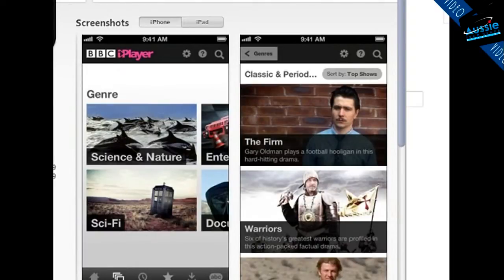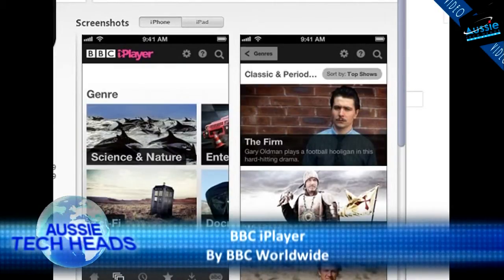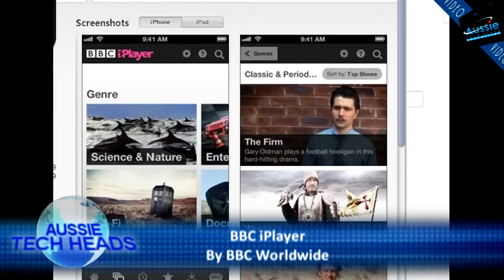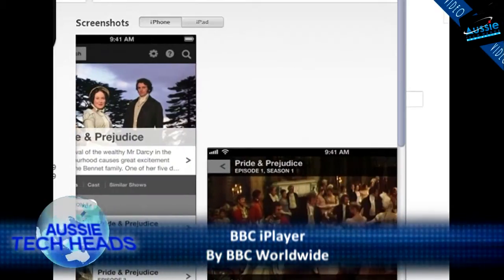$90, I think it was, for a 12-month subscription, or $10 a month — something like that anyway. It looks like $9.49 a month, or $89.99 for a year. So I had a bit of a look through the catalogue and I plopped down $90 for the 12 months to give it a go.